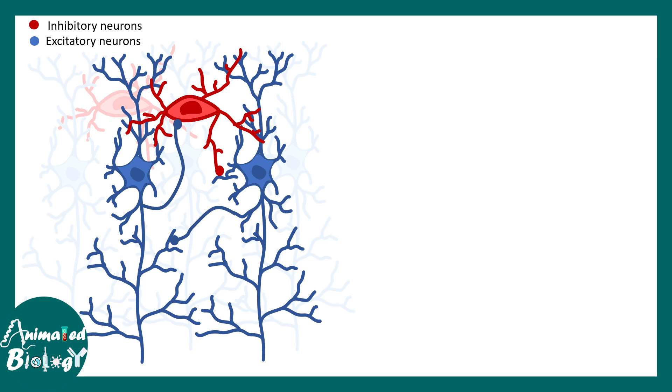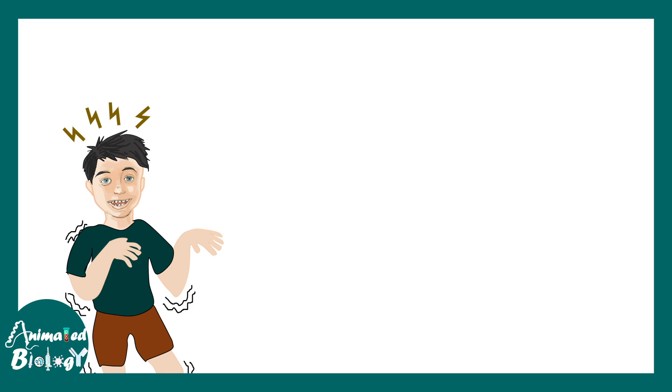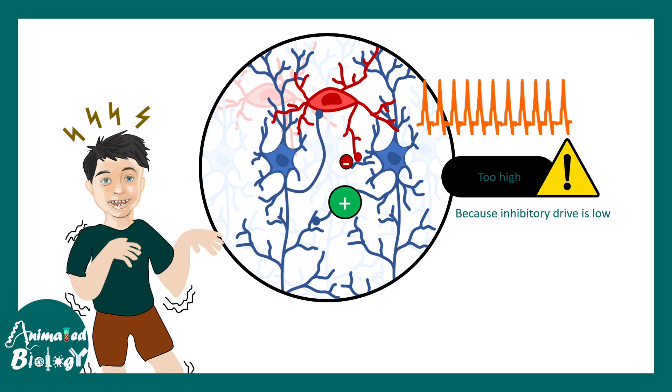Every synapse has excitatory and inhibitory inputs, and this excitation-inhibition balance must be maintained in a circuit. In Angelman syndrome patients' brains, this balance is perturbed — a theme also seen in autism, fragile X syndrome, and Rett syndrome. There is an excitatory overdrive with low inhibitory drive, leading to overall hyperexcitation in the brain that manifests as seizures in these babies.